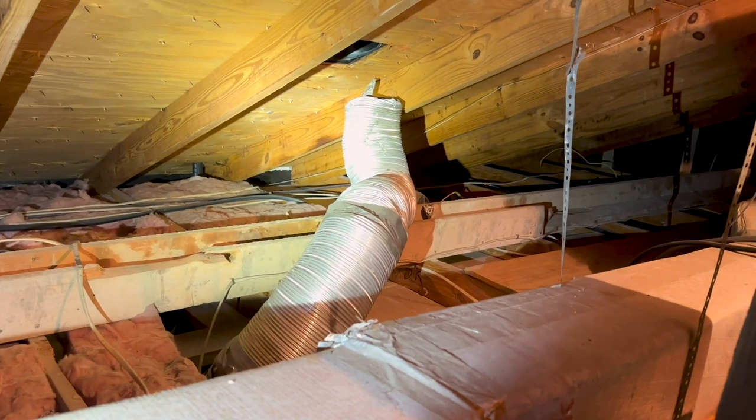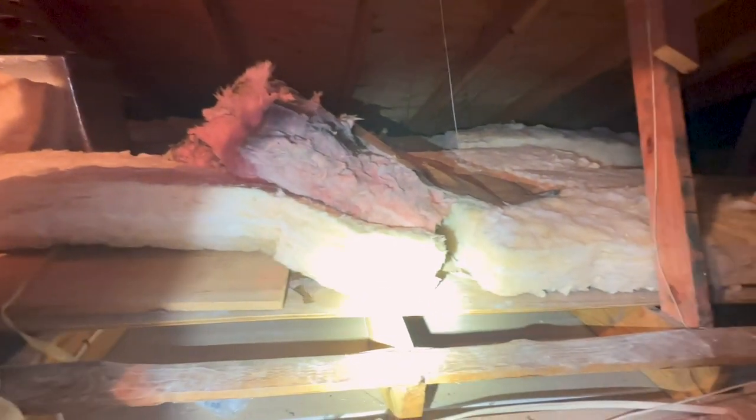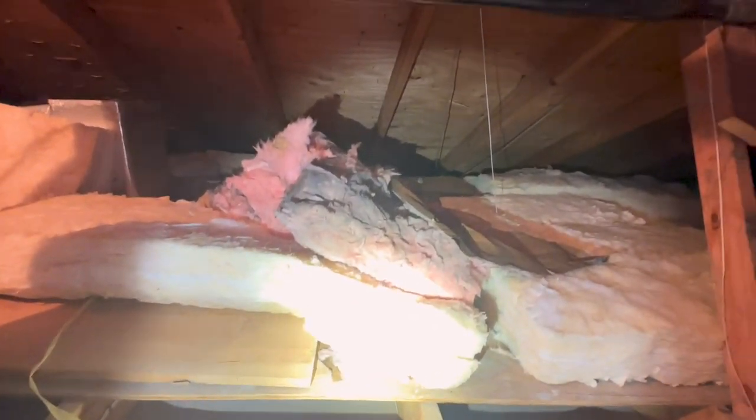We noticed the range exhaust had the wrong type of material and had pulled loose. Then there's a funny spot — they completely installed the insulation wrong: they installed it on top of the decking, which accomplishes nothing. Easy thing to report on.